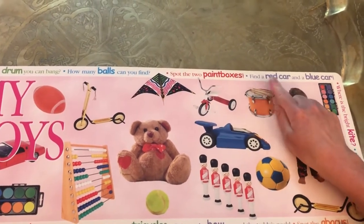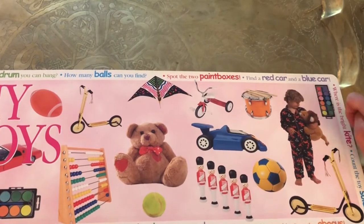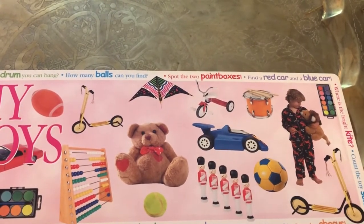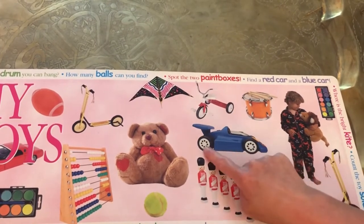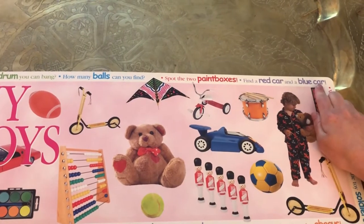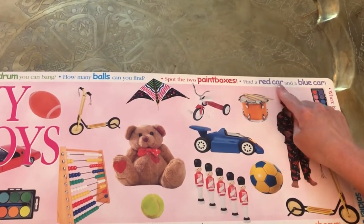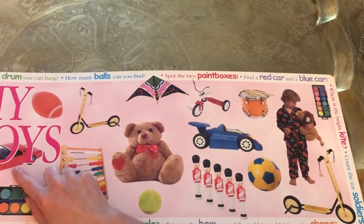Let's do this one — find a red car and a blue car. Car. I'll find one. Here's the blue car with the wheels. Where could the other car be? We found the blue car. Let's look for the red car. Do you see it? There it is. Red car.